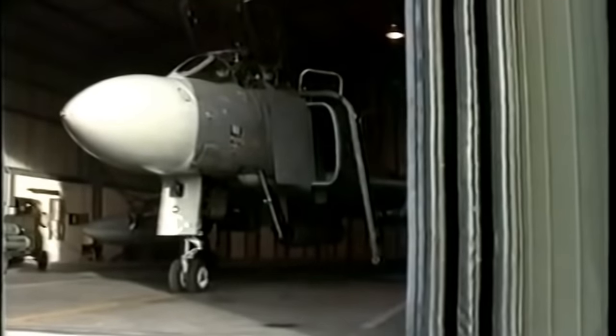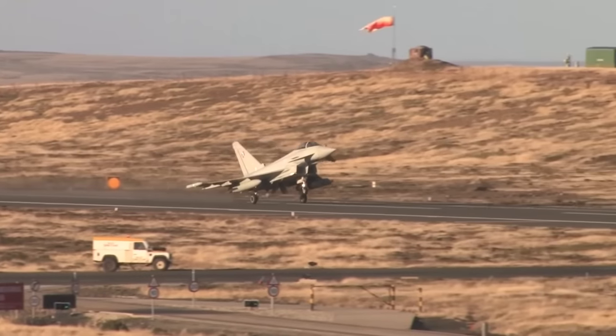RAF Mount Pleasant was finally completed with new hangars and maintenance facilities, becoming operational on 1st May 1986. The FGR2s would leave the theatre in 1988, being replaced by the Tornado F3s. Nowadays, Typhoons look over the Falklands.